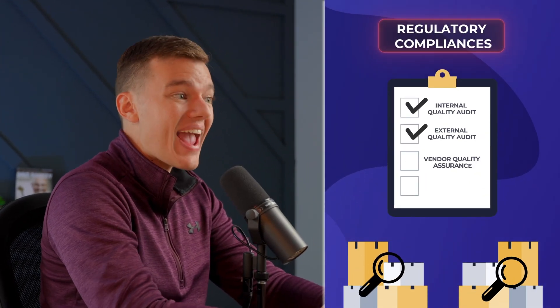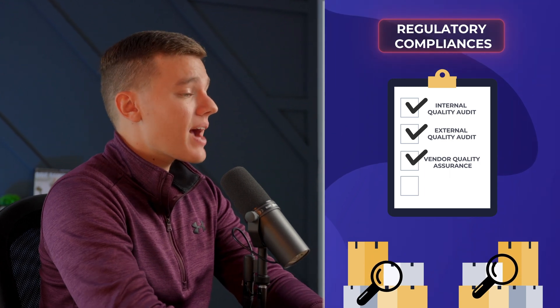First, and perhaps most obviously, we know the regulatory compliances that we ourselves and our customers have to meet inside and out, and we audit our products and processes regularly, both internally and externally, including our upstream vendors.